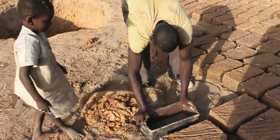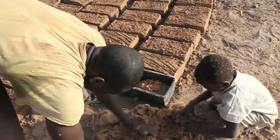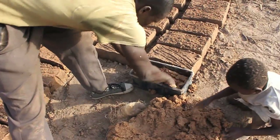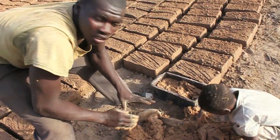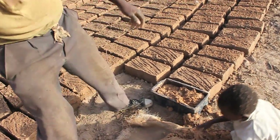Do you need the shovel? No. Only with your hands? Only with my hands, yeah. Are hands better? Yeah, hands better for this one. When you're making blocks, you use your hands. Why do you use your hands? Because hands can make this only. You want to make blocks — this type of blocks. But cement block, you use shovel.